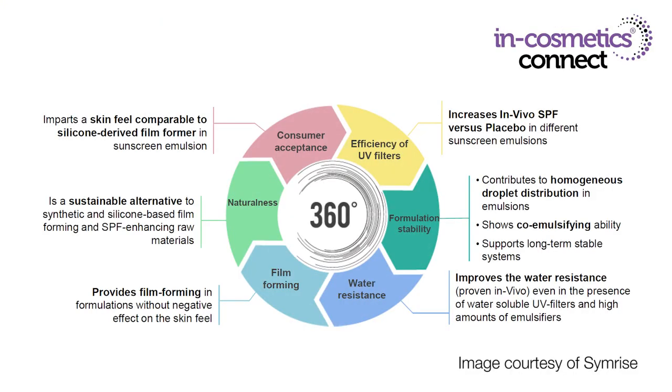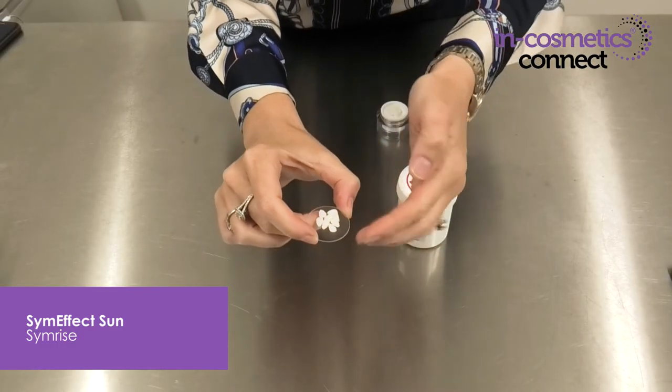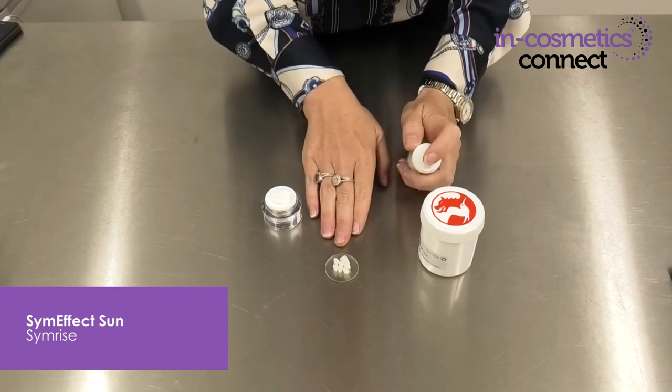The next material I want to introduce you to is Sim Effect Sun by Simrise, and this is a fantastic multi-functional material to use in your sunscreens. Not only does it enhance the sensory profile of the sunscreen product, it can also help stabilize the emulsion, help you produce finer droplets within the emulsion, boost SPF and contribute to water resistance without an undesirable skin feel. This is the material here, and although it comes in a waxy pellet form, you only need to use between 1.5 to 5 percent in formulas to get all of these amazing effects.